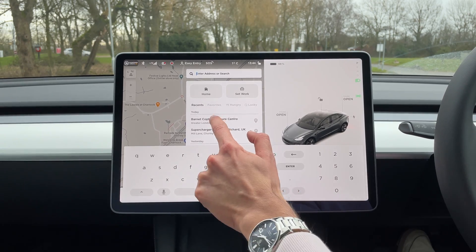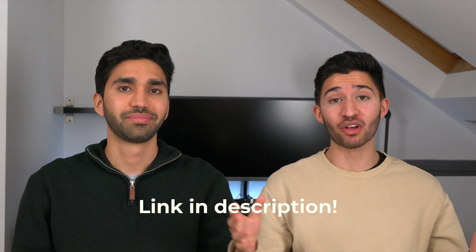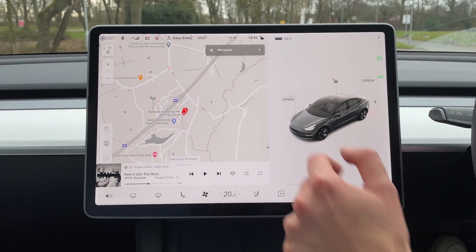After charging we headed off with about 98% battery, and the best part was the charge was completely free thanks to a referral link used by one of our viewers. If you're getting a Tesla, using the referral link gets us both 1,000 free Supercharger miles. Without the referral this charge would have cost £14.75 for the 202 miles driven — about 7p per mile. That's a bit more than our Hyundai i20, but compared to a BMW 3 Series petrol at 12p per mile, it's still nearly half the price.